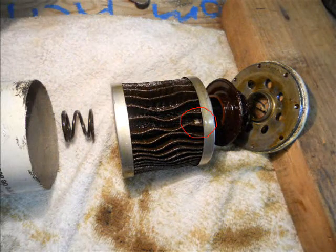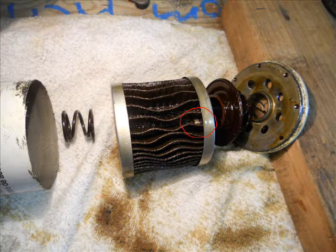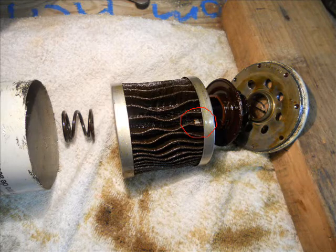This is another hole on the filter medium, which again the red circle shows the metal underneath the filter medium. Here's a close-up again.